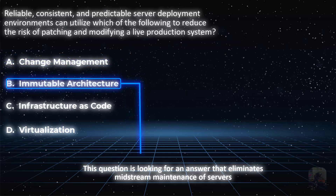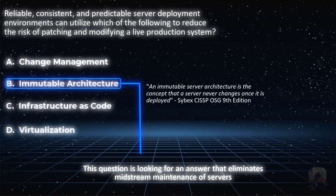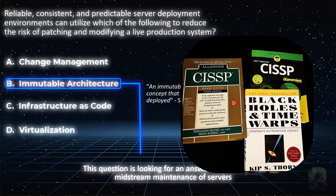The definition from the Cybex book, verbatim, should say it all: an immutable server architecture is the concept that a server never changes once it is deployed. I was flipping through the Cybex book casually the other day and flipped to this page and thought, whoa, what is this? Even though I feel like I've read this book 600 times, there's always something new I pick up, without fail.